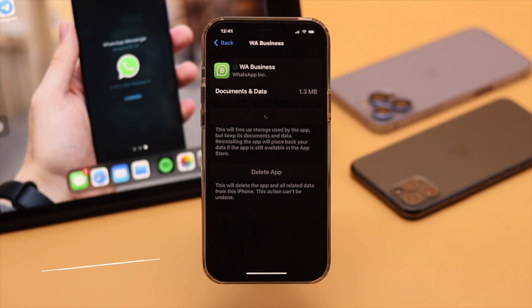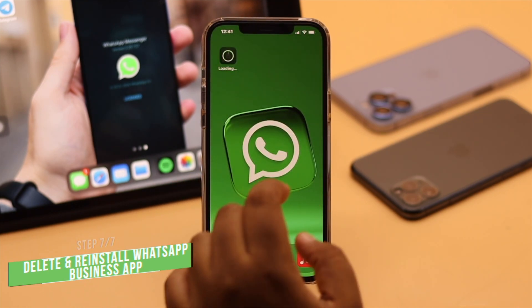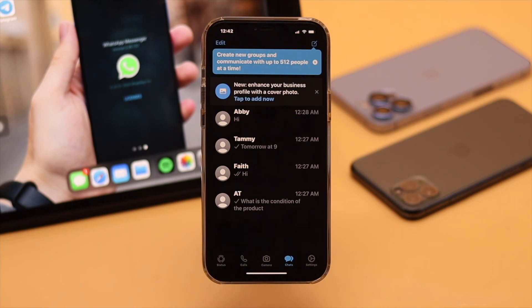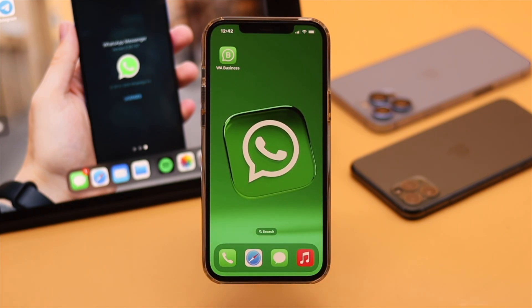Usually these steps fix the problem with the WhatsApp Business app, but if they don't and you are still having the problem, you can delete the WhatsApp Business app and reinstall it. Keep in mind that if you delete the app, all your data will be removed unless it has a backup. If you can get into the app, try to get a backup first. If you're okay with losing your data, delete it, reinstall it, and it should fix your problem.